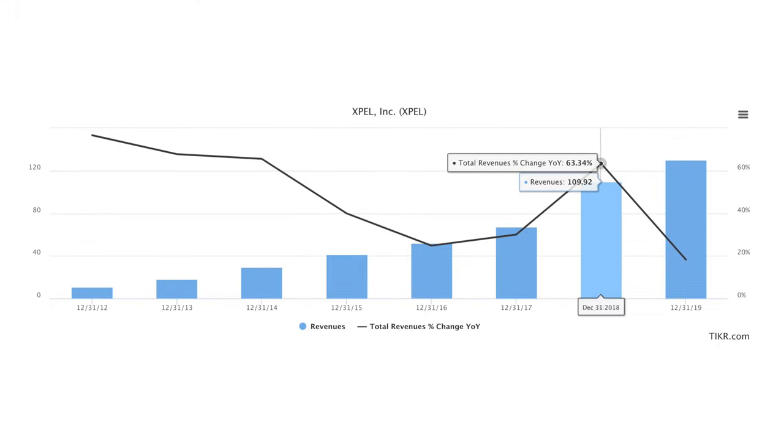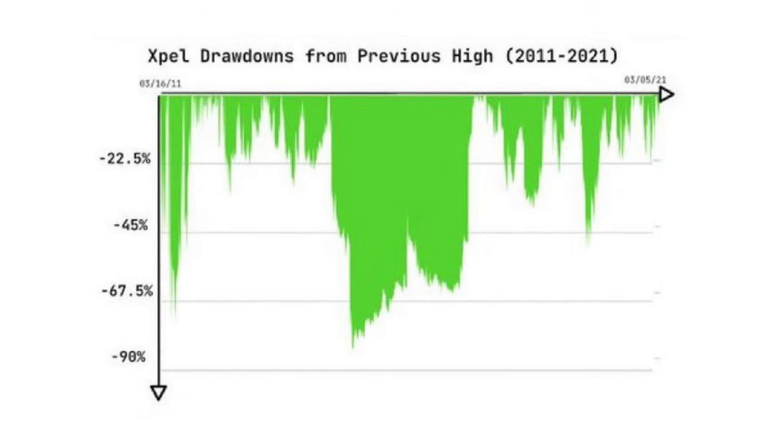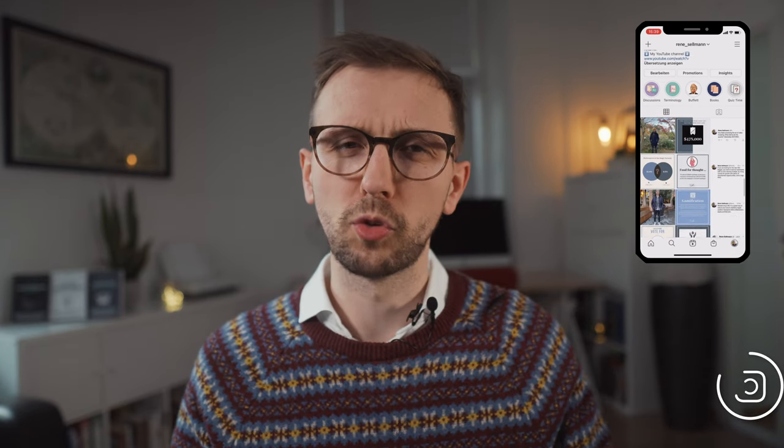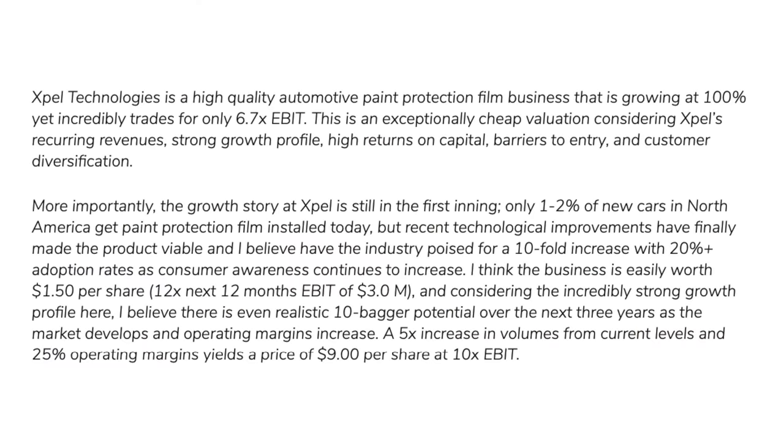Charts show that XPel was able to grow its revenue quite significantly, along with its EBIT and net income. Every investor dreams of finding such a stock and having the emotional robustness to hold on — because there were also some significant drawdowns. XPel's stock was described in a 2013 write-up on Value Investors Club, an exclusive online investment club where top investors share their ideas. Feel free to pause the video to read it — at least in retrospect, the investment thesis sounds quite simple.